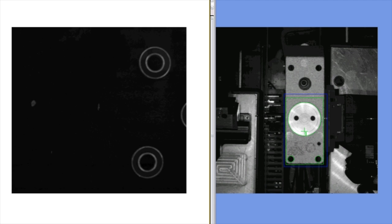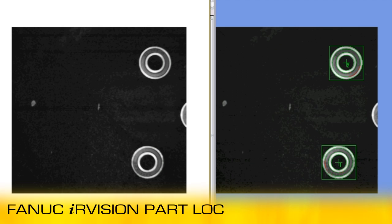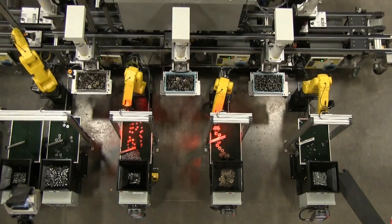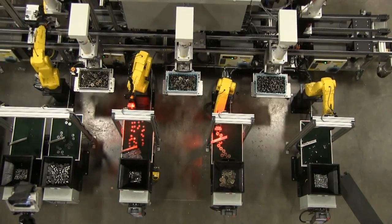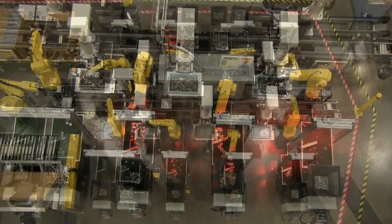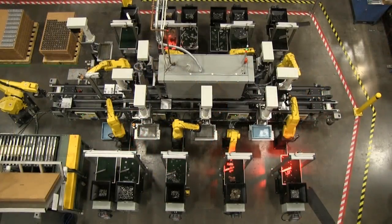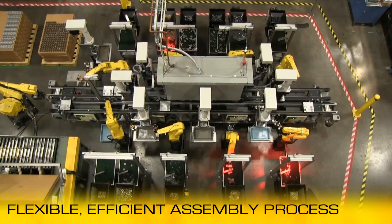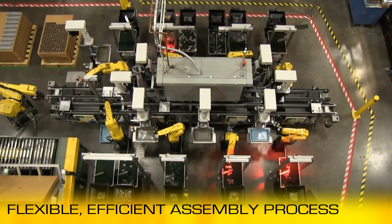Through teaching, the FANUC robot is able to locate and recognize exactly how to implement each assembly part. Graco's G-Flex 1500 feeder system, along with the use of FANUC robots for small to medium part handling, make this unit a flexible, efficient assembly process for numerous applications.